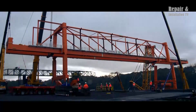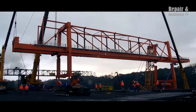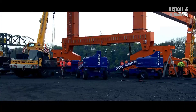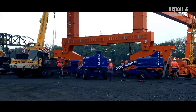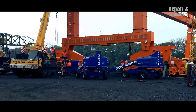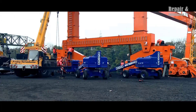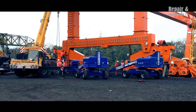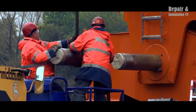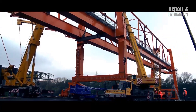Frickey Schmidbauer is another German company recognized in the construction industry for their expertise in heavy lift operations. They specialize in the assembly and lifting of steel bridges as well as other large structures. One of their most significant achievements was the construction of the Mercedes-Benz Arena in Stuttgart, Germany, which has a seating capacity of over 60,000 people. Frickey Schmidbauer used their specialized equipment to lift and assemble the steel elements of the stadium's roof, which took approximately one year to complete.